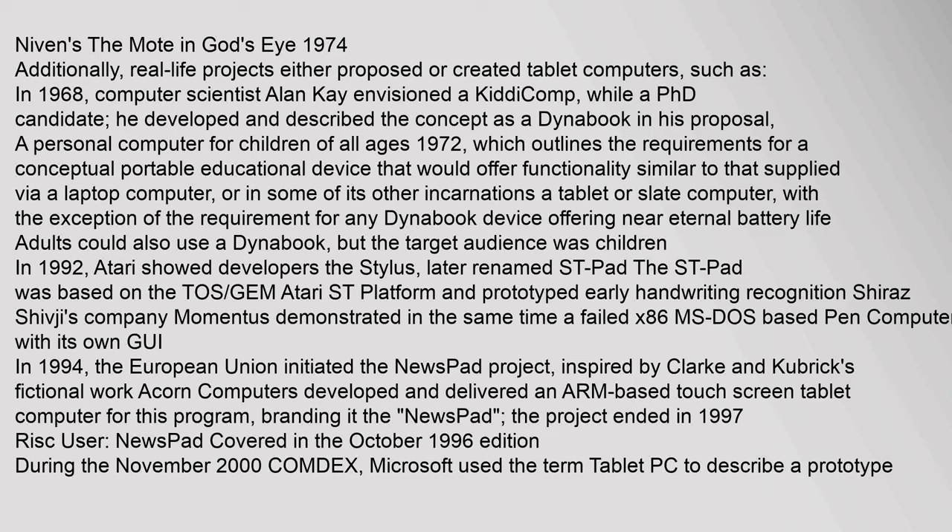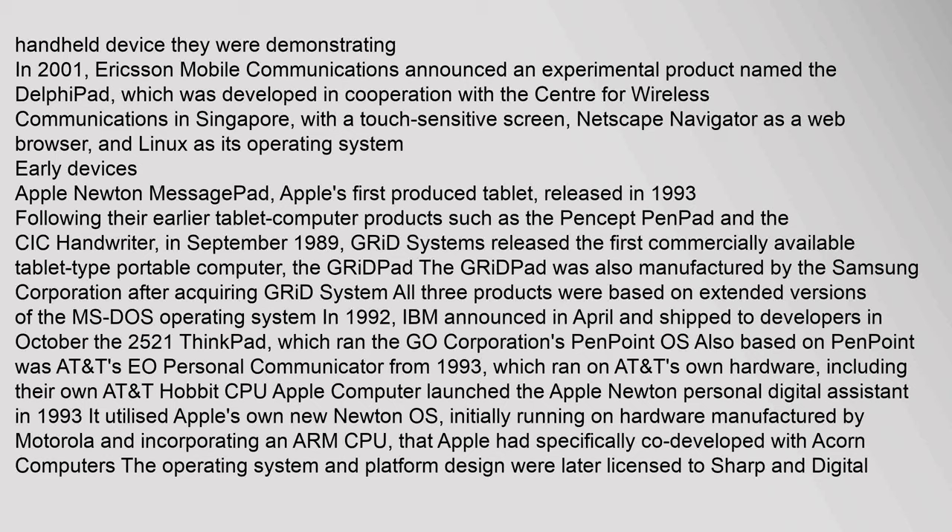In 1992, Atari showed developers the Stylus pad, based on the TOS/GEM Atari platform, prototyping early handwriting recognition. In 1994, the European Union initiated the Newspad project inspired by Clarke and Kubrick's fictional work; Acorn Computers developed an ARM-based touchscreen tablet for this program. During the November 2000 COMDEX, Microsoft used the term 'tablet PC' to describe a prototype handheld device. In 2001, Ericsson announced an experimental product named the Delphi Pad, featuring a touch-sensitive screen, Netscape Navigator, and Linux.